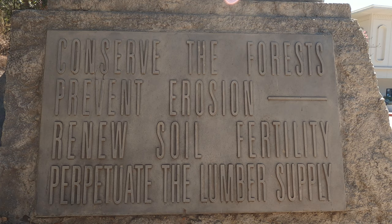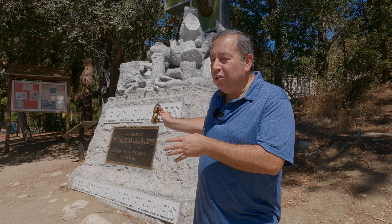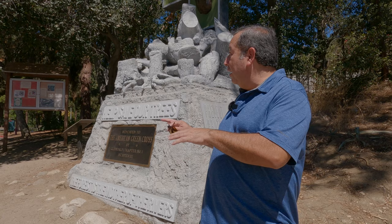Some interesting trivia: this statue was actually at Glendale High School, and in the 1920s they moved it. They don't know why it was moved, but it was lost for 20 years. You wouldn't think something of this size could be misplaced, but it wasn't until the 1950s that it was rediscovered and placed right here where we see it now.